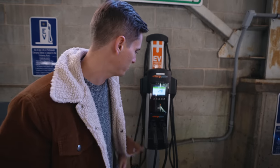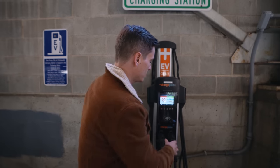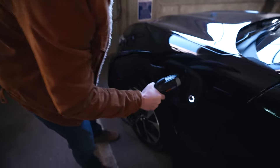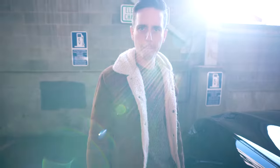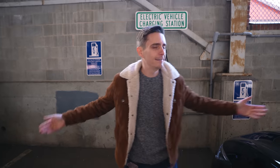Portsmouth, it turns out, has ChargePoint stations just like this all over the city. This is the Level 2 charger, so this is the one that takes a little bit more time. It's perfect for situations like this where we are planning to spend plenty of time exploring.